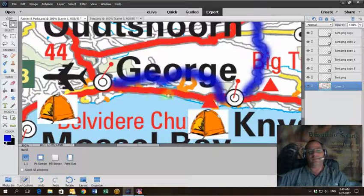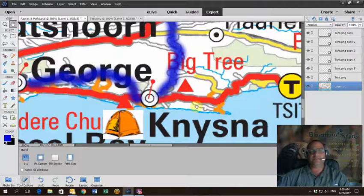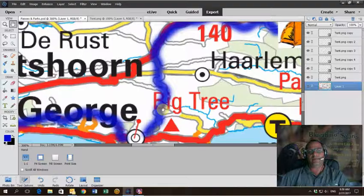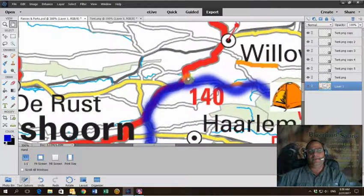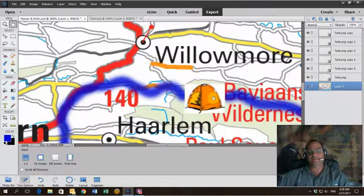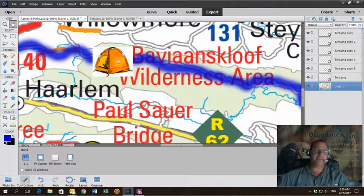You'd normally take the normal highway between PE and Cape Town, but on this occasion we are doing the back road. Second night we sleep in Knysna — not a lot of pressure on the day, it's a fairly easy-going route. In the morning we depart straight up to Uniondale via Prince Alfred Pass, which is another spectacular pass to drive. We get up to Uniondale, have brunch, and then make our way into the Bavianskloof for our third night.